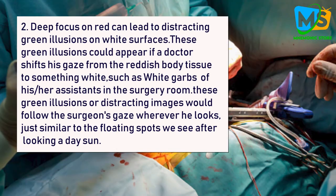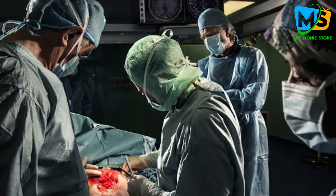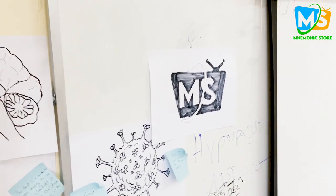This brings us to point number two: deep focus on red can lead to distracting green illusions on white surfaces. These green illusions could appear if a doctor shifts his gaze from the reddish body tissues to something white, such as white coats of assistants in the surgery room. These distracting images would follow the surgeon's gaze wherever he looks — similar to the floating spots we see after looking at the sun. This occurs because white light contains all colors of the rainbow including both red and green, but the red pathway is still tired out, so the red-versus-green pathway in the brain signals green. However, if a doctor looks at green or blue scrubs instead of white ones, these disturbing green images will blend in and not become a distraction. This is according to Paul Abrahamsen, who researches visual illusions at the University of Padova in Italy.